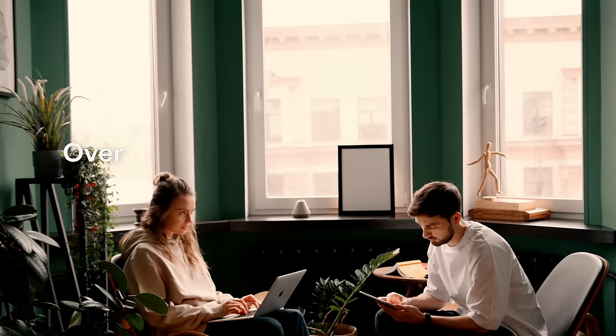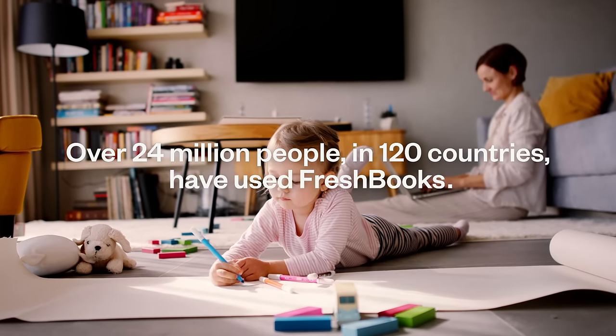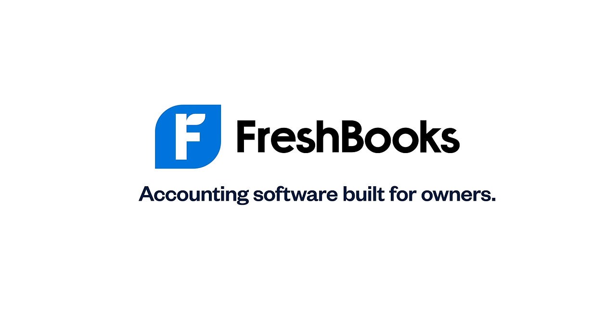And if you ever need a hand, our support team is here to help every step of the way. It's the reason over 24 million people in 120 countries have used FreshBooks — because we're the accounting software built for owners.